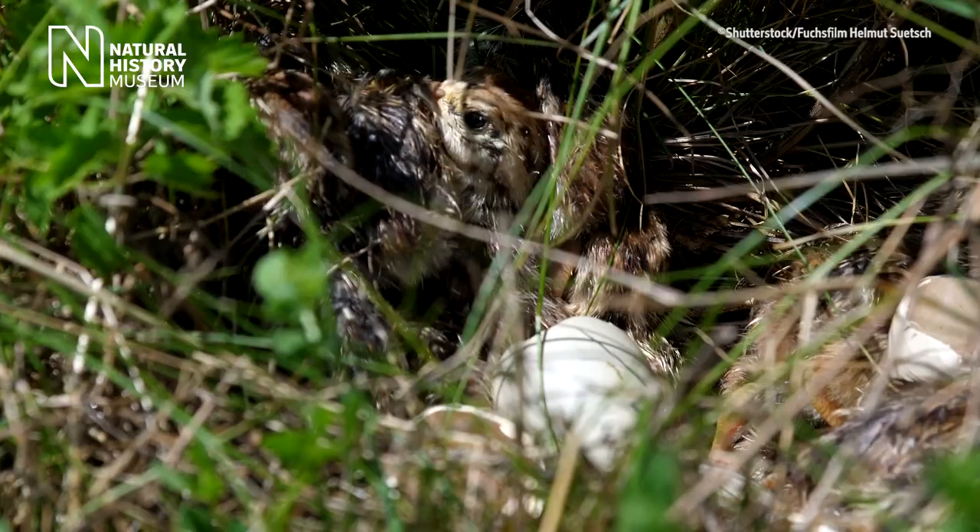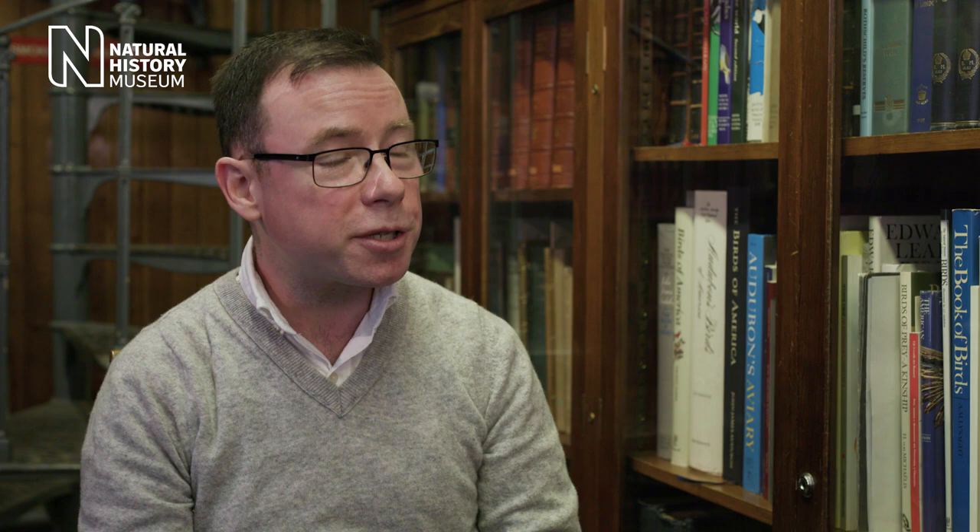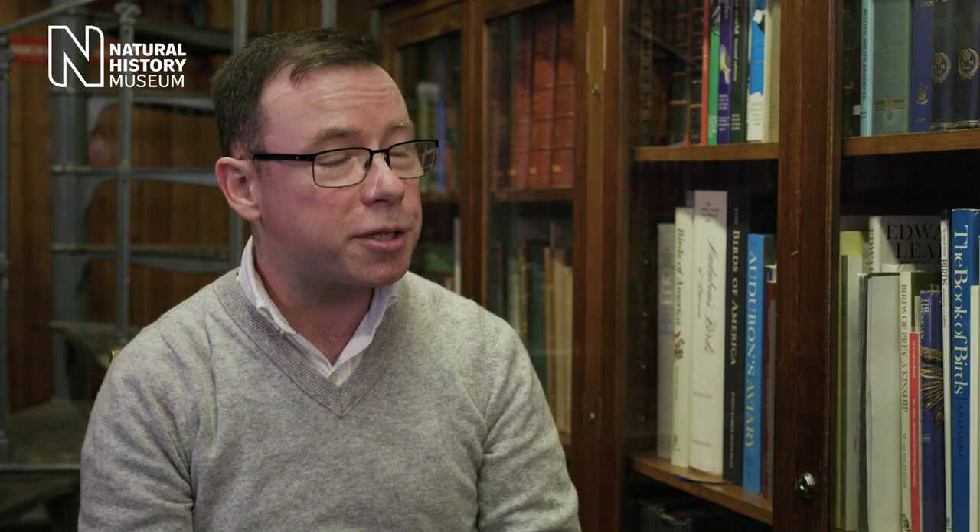To avoid their eggs being destroyed by predators, some species of partridge will build nests under hedgerows, under rocky outcrops, or within vegetation to stay hidden. They also lay a lot of eggs at once, often more than 15 at a time, to ensure some of them survive.